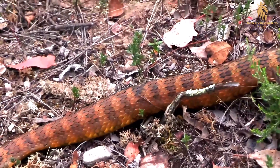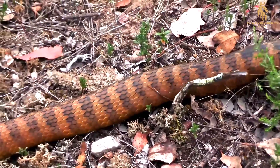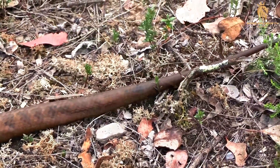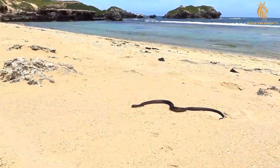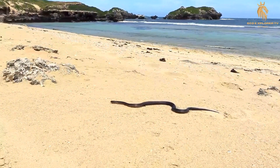Tiger snakes are particularly adept at hunting in coastal habitats, where they utilize their exceptional camouflage to blend seamlessly with the sand, vegetation, and rocks. They often lie in wait, patiently ambushing unsuspecting prey as it passes by. Their lightning-fast strikes and potent venom ensure a swift and efficient kill, allowing them to secure a meal with minimal effort.